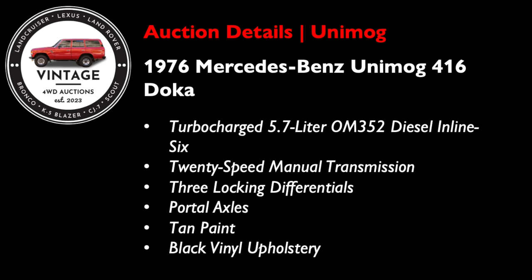Starting today, we have a 1976 Mercedes-Benz Unimog 416 Doka. It has a turbocharged 5.7-liter OM352 diesel inline-six with a 20-speed manual transmission. It also features the coveted three locking differentials as well as portal axles. It's finished in attractive tan paint over black vinyl upholstery. We've got four days left on this auction, eight bids to $50,000, and 30 comments on the auction. We're still in the early stage, but I do expect it to heat up.